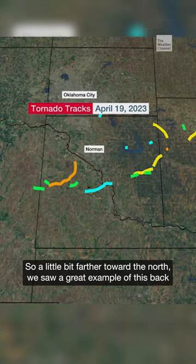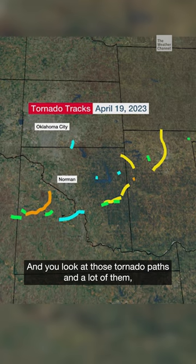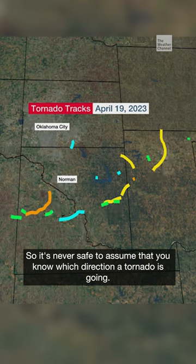We saw a great example of this back in mid-April around Oklahoma City, where we had several tornadoes. You look at those tornado paths and a lot of them, especially toward the ends of those paths, make that turn toward the north. So it's never safe to assume that you know which direction a tornado is going.